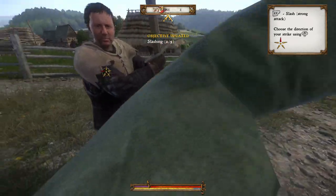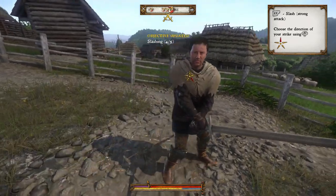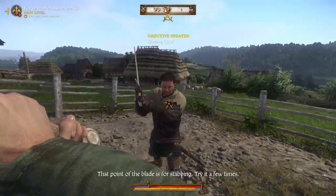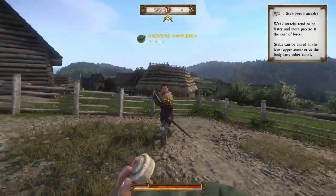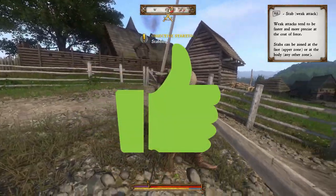Up next we have Kingdom Come Deliverance — a game I've actually never played despite owning it for a while. I played a bit in the tutorial section and as you can see it's quite doable with the controller. So this one gets a big thumbs up.